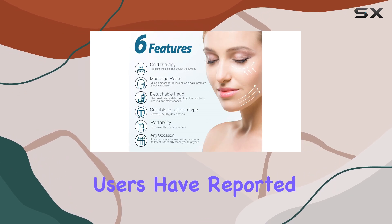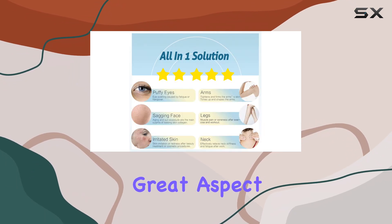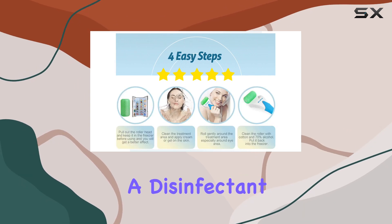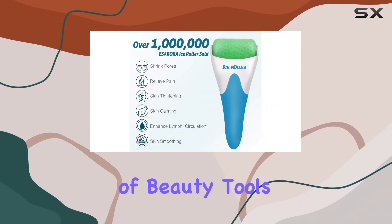Many users have reported visible results, like reduced puffiness and a brighter complexion, after just a few uses. Another great aspect is how easy it is to clean — simply wipe it down with a disinfectant after use and you're good to go. The affordable price means you won't feel guilty about adding it to your collection of beauty tools.